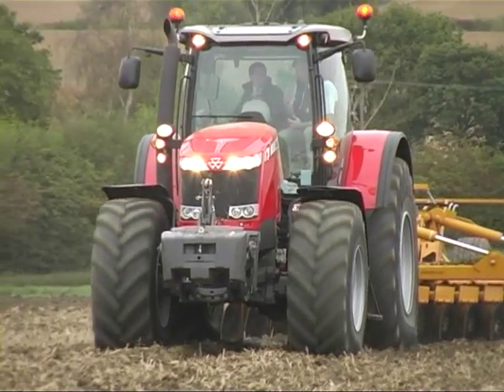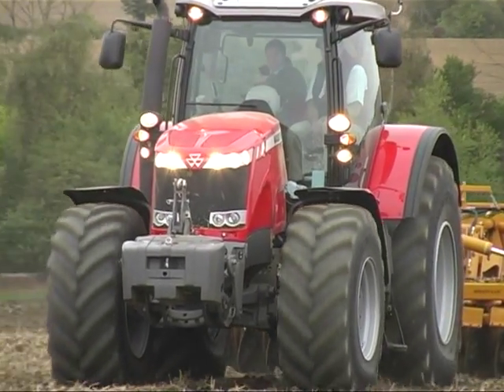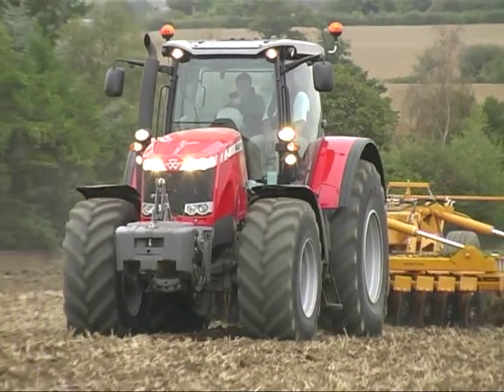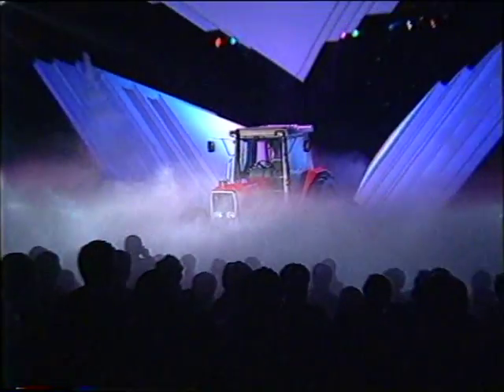These new Massey Ferguson tractors share an ancestry that can be traced back to 1986, when the company introduced the world's first thinking tractors. This series of programs is the story of how Massey Ferguson brought the world of electronics successfully into the world of agricultural machinery.